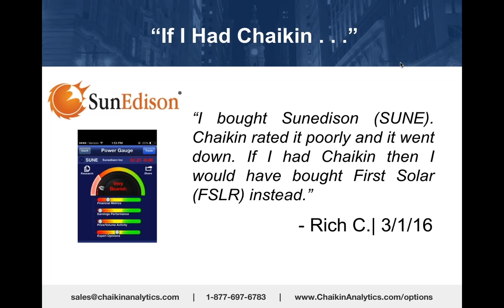That was March 1st as the stock was on its way to $73 making a new high. That's the difference: in 2015, the very bearish stocks were down 17% and the very bullish stocks were down only 1%.